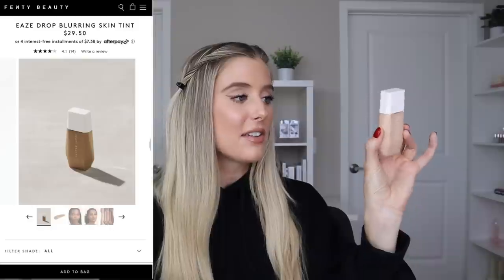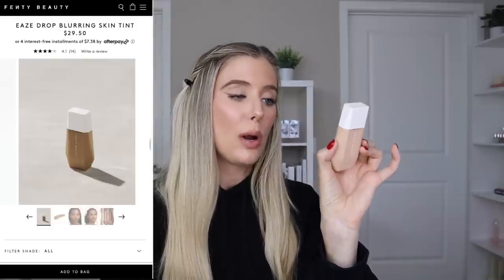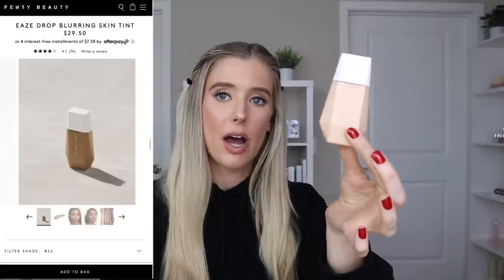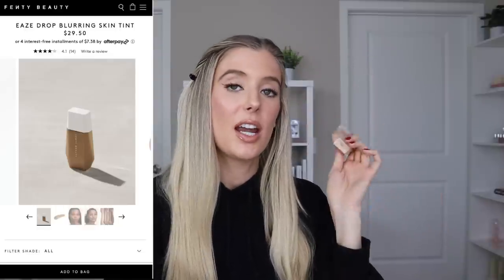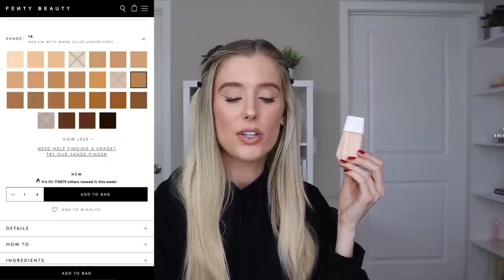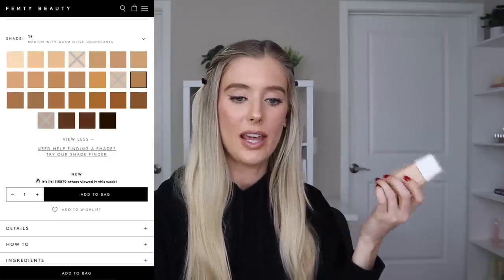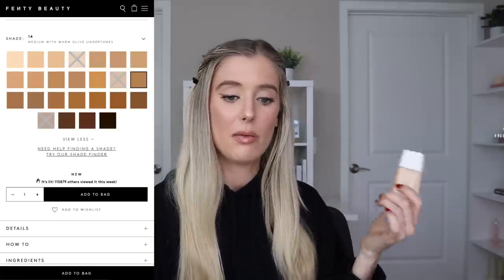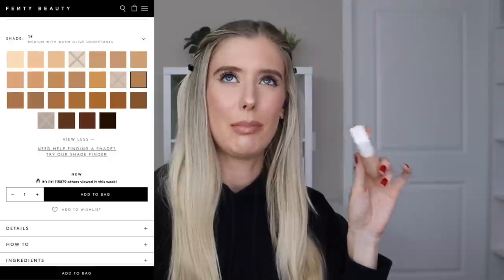Product details: pretty standard amount of product for a foundation at 1.08 fluid ounces — I thought it was going to be less because it has a smaller bottle, but standard for foundation — and it retails for $29.50. They have 25 different shades available, which is definitely a lot less than they normally carry. I believe they have 40 or over 40 shades for their foundations and concealers, but definitely for their foundation.